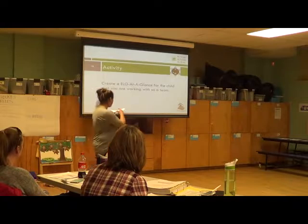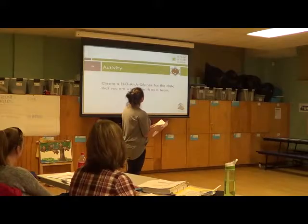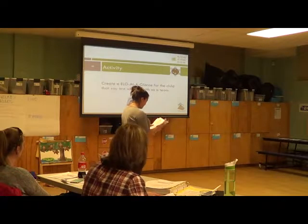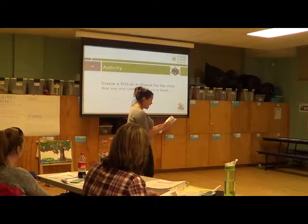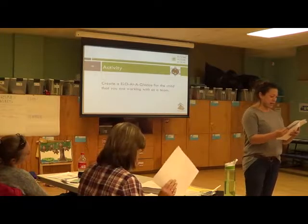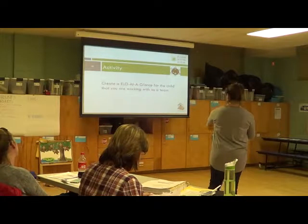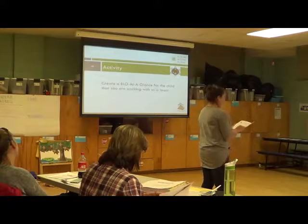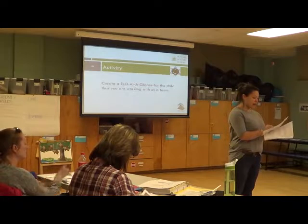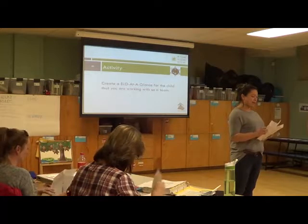Embedded learning opportunities at a glance — it's in the handout. You're going to be using 12.4A, B, and C, and I'll show you what it looks like. It's the embedded learning opportunities at a glance, the tips for teachers, and the teacher's guide. You're going to be using those ones. You guys can do this for a child you currently have in your practice, or you can do it for your vignette kiddo — I'll leave it up to you.